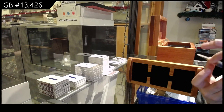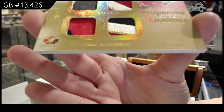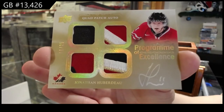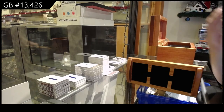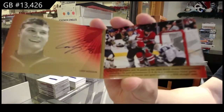Program of excellence, quad patch auto, numbered to 25, Jonathan Uberdo. Signature moments booklet, numbered to 25, of Cody Hodgson.